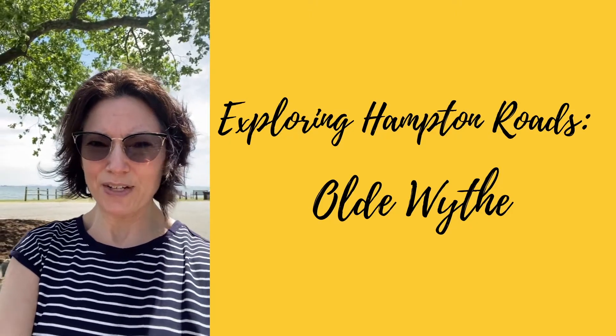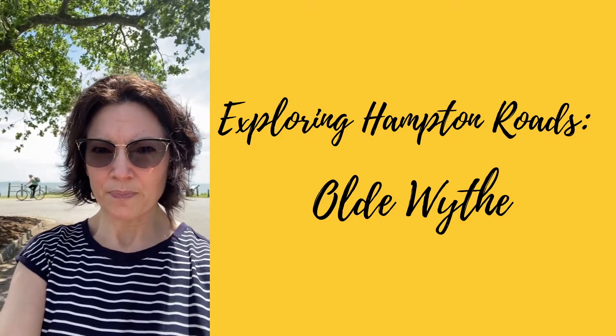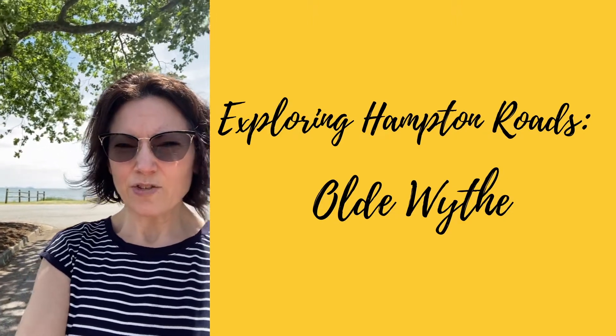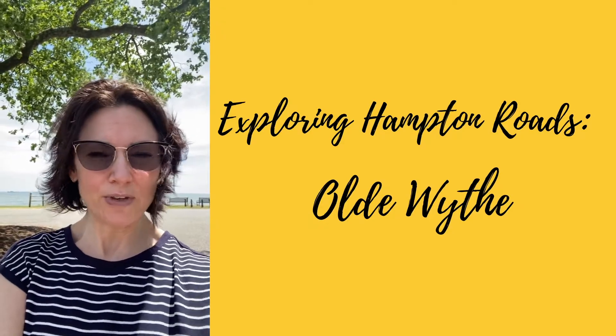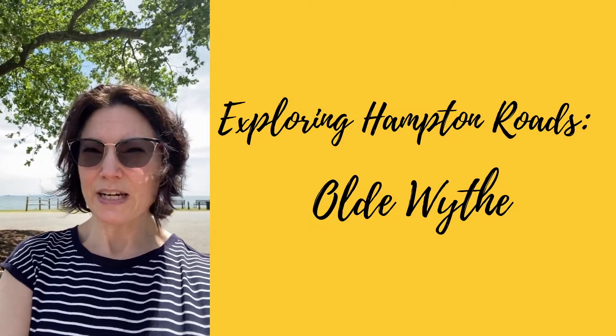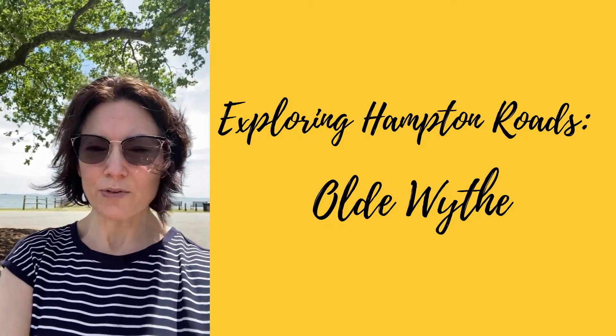Hey guys, Amy here from the Kearney team, out here showing property in historic Olde Wythe. I just wanted to take a second to say one of the reasons that we love Hampton Roads is it's steeped in history, and you can find all these really cool older neighborhoods — and historic Olde Wythe is one of those.